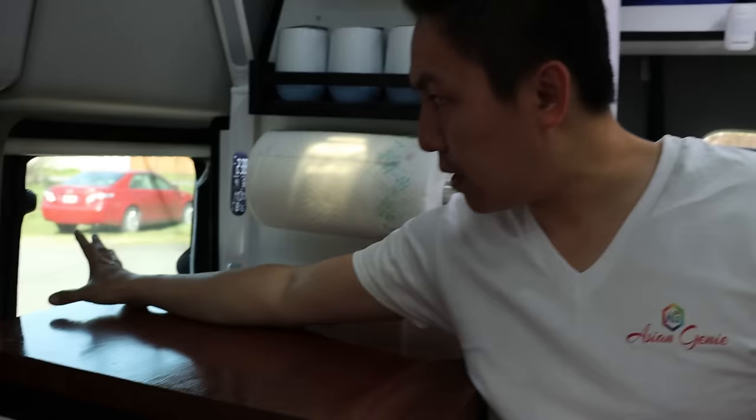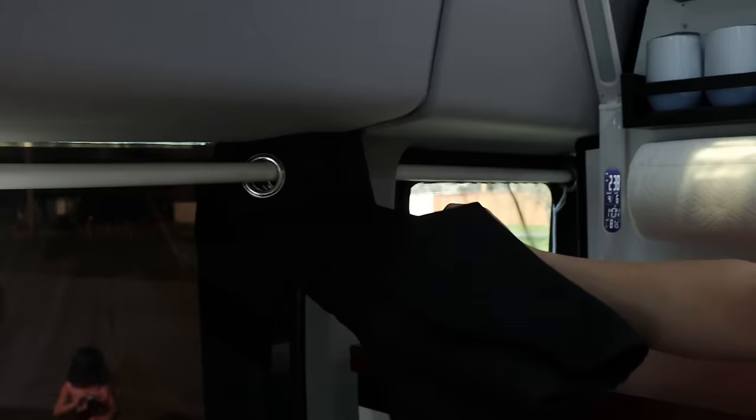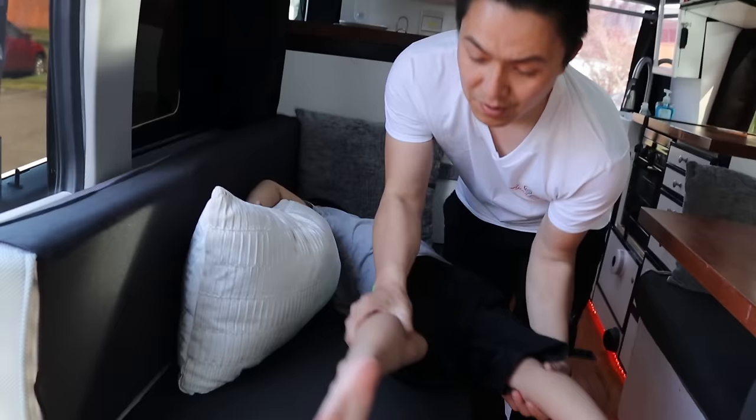We also have windows on this side to keep us cool on hot summer days. There's also a bug screen we added, and here are the curtains — they're blackout curtains so when you close them, no light can come in and no one can see you from outside. Same thing over here — we have blinds all over the van. Here you have the table, and when he gets tired he just jumps on to bed.